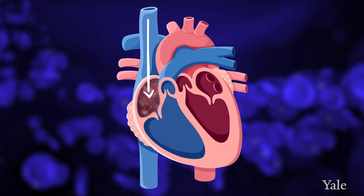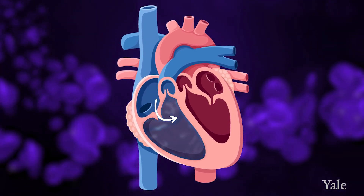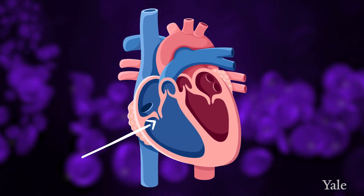Blood drains into the top right chamber of the heart, which is called the right atrium. From there it passes to the main pumping chamber of the heart on the right side, called the right ventricle, and it passes through a valve called the tricuspid valve.